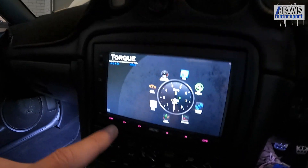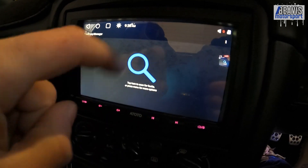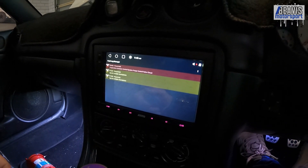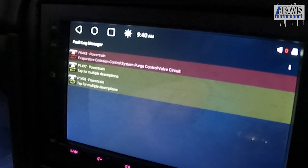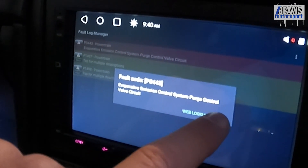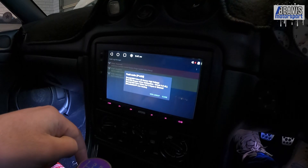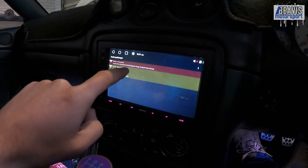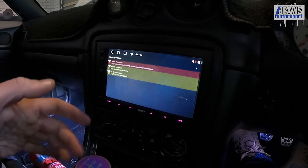We're going to use the head unit as our device to connect to the Bluetooth dongle, since I already have the Torque app set up here. Hitting 'fault codes' and doing a scan, we have three faults on screen: P0443 — powertrain evaporative emission control system purge control valve circuit, which is exactly the error I was expecting. Then we've got two more: P1497 and P1498, which according to Mazda are EGR valve motor coil three open or shorted, and EGR valve motor coil two open or shorted.